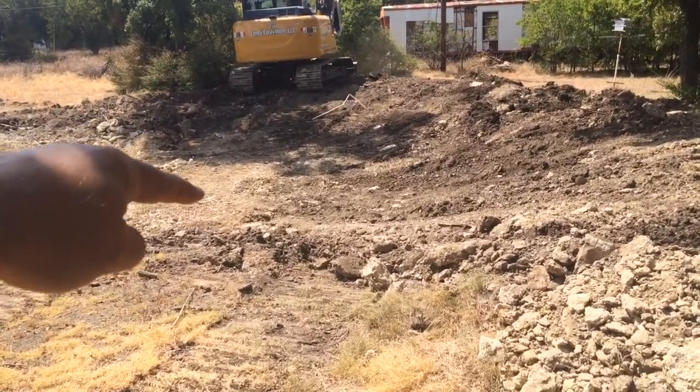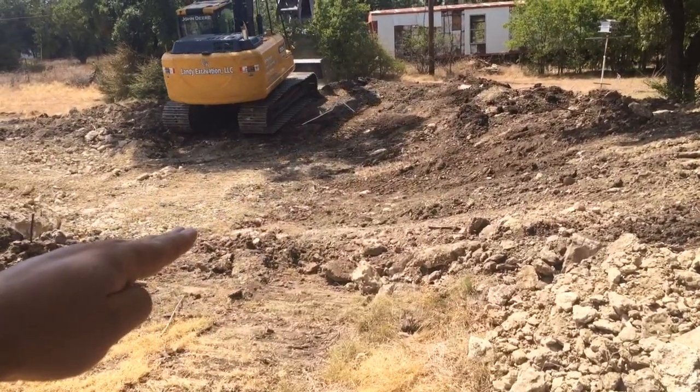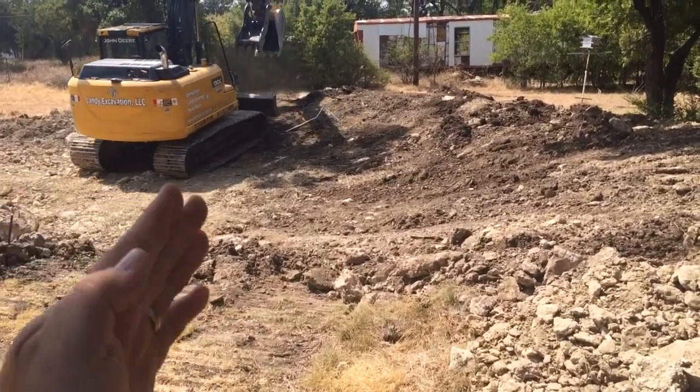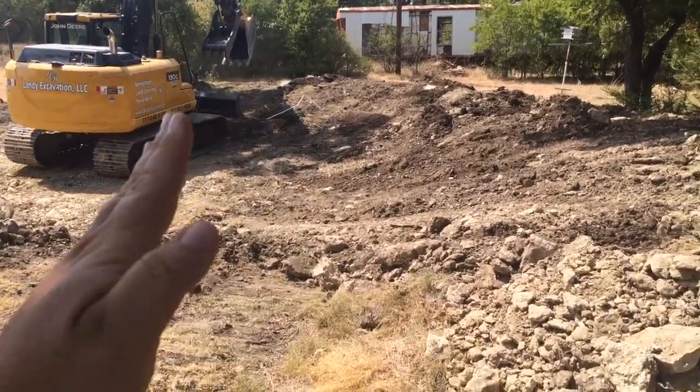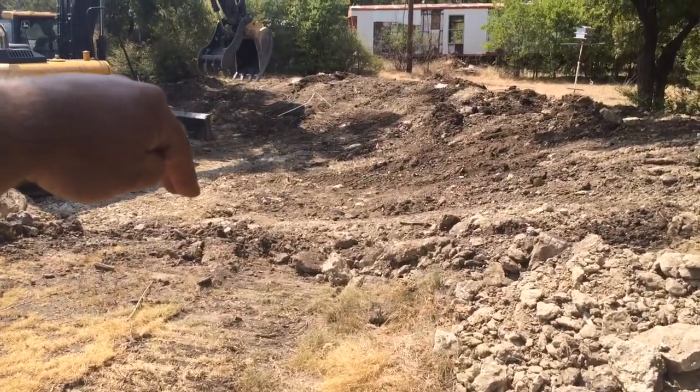The problem is, to be able to use that, we've got to have enough distance to slope it and get down to that depth. Right now, if we just uncover that hole, we've got a straight wall. So he's trying to get enough push so we can take as much of that depth as we want, or as we can get out of it.